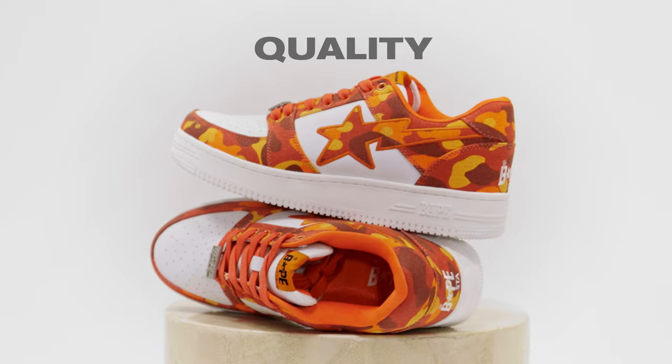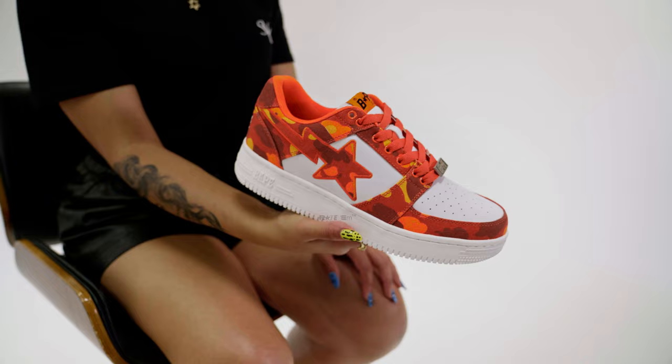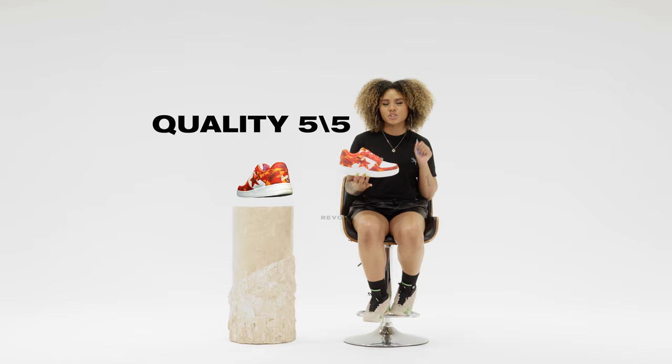In terms of quality, I feel like the quality on this shoe is done very well. No real complaints — everything seems to be in place. So in terms of quality, I'm going to give this shoe a five out of five.